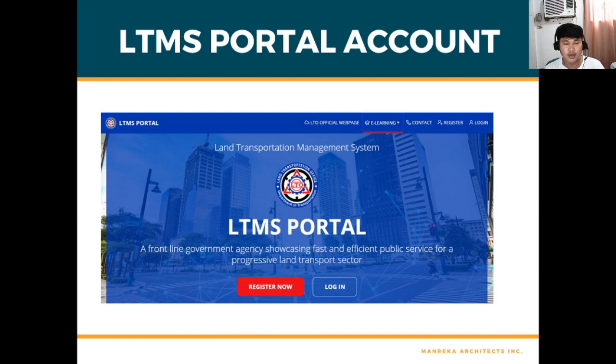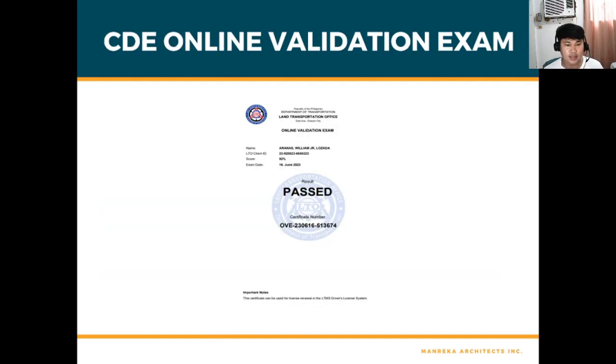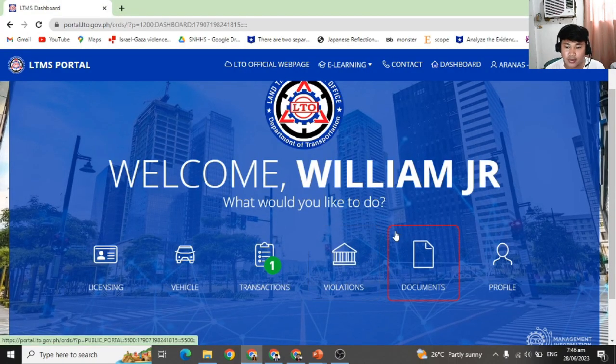If you have that account already, let's move to the online validation exam. This is how it looks when you pass — I got 92%, with two mistakes, but it is passed and considered okay. Now, where can you take the exam? If you go to other offices, it can cost a lot of money — even a thousand pesos — but if you do this online, it is absolutely free of charge.